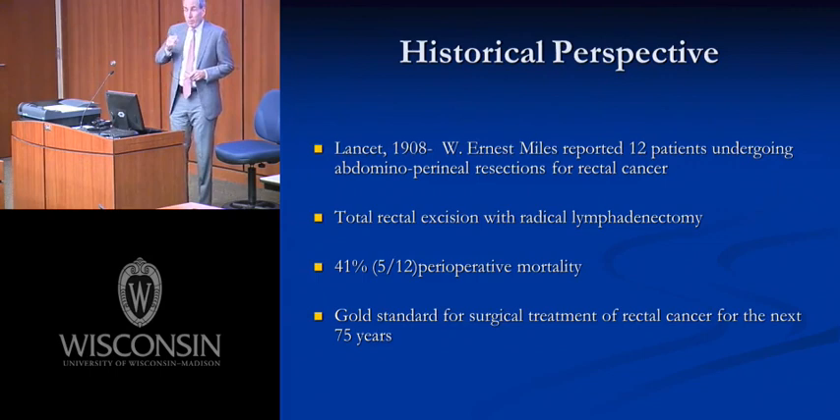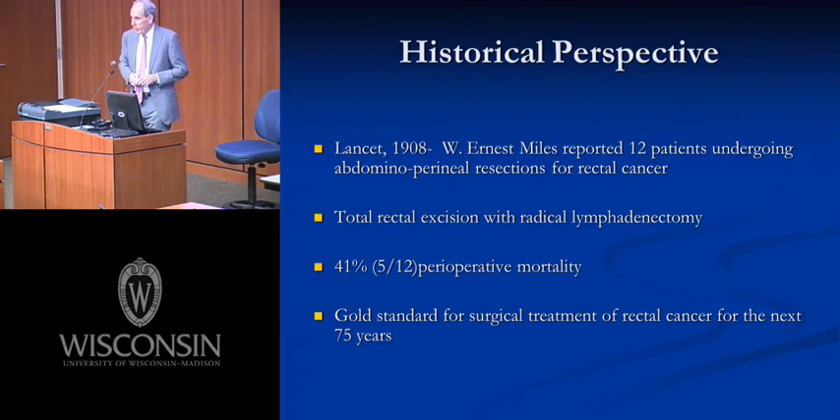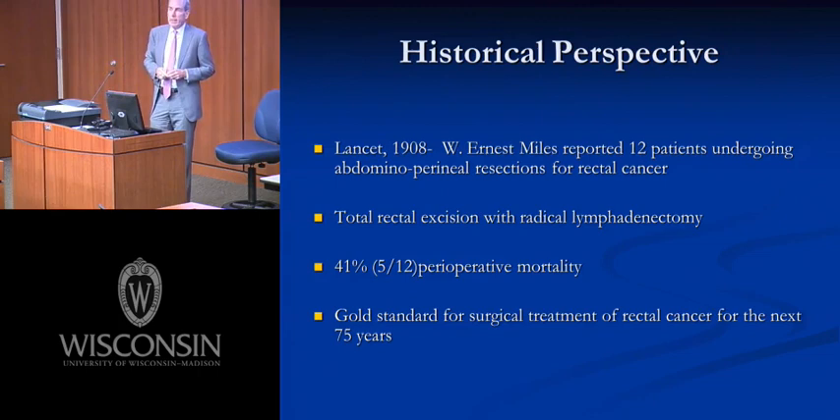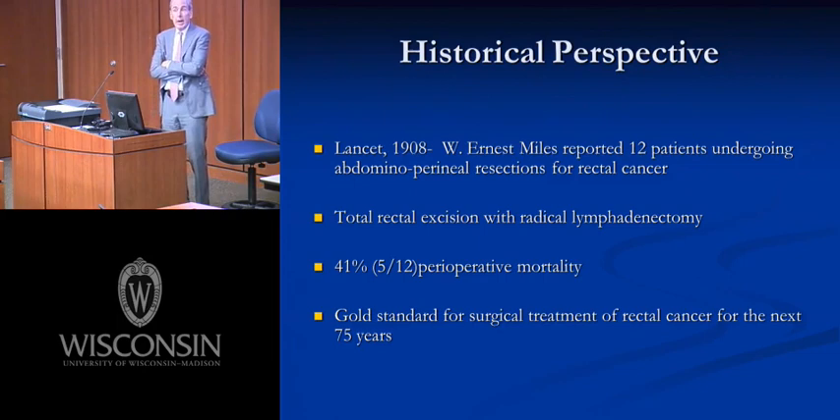That changed with landmark work by Miles, published in the Lancet. I encourage everyone to read the original manuscript. It's a personal account of his experience with 12 patients. Like most people in the late 1800s dealing with rectal cancer transanally, he found that particularly for regionally advanced rectal cancers, all of them recurred. He was the first to put together a series using a transabdominal combined with perineal approach — the abdominal-perineal resection that bears his eponym today.